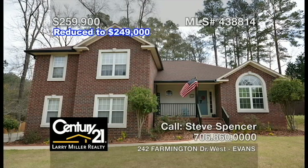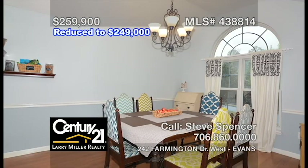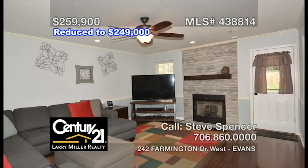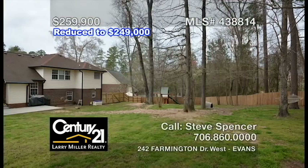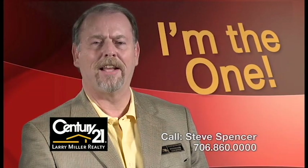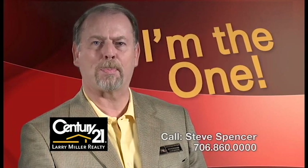This well-maintained, two-story brick home in the heart of Evans features four bedrooms with lots of closet space and three and a half bathrooms. A lower in-law suite with a separate entrance. A spacious formal dining room. A family room with a gas fireplace. A large owner's suite that boasts an adjoining bathroom with a dual vanity, a ceramic walk-in shower and a garden tub. A beautiful kitchen and a wooded fenced rear yard. I can help you rent, buy, or sell a home. So call Steve Spencer.